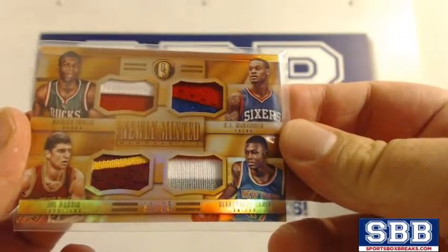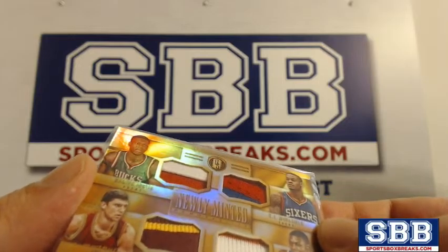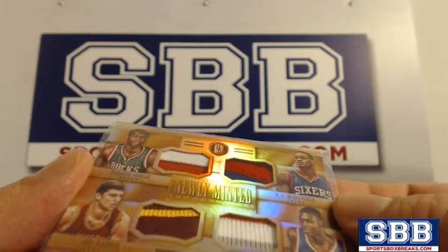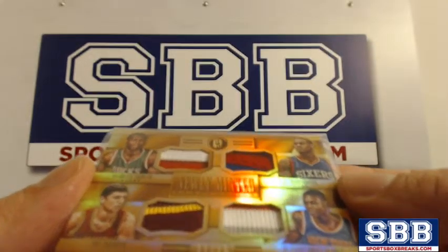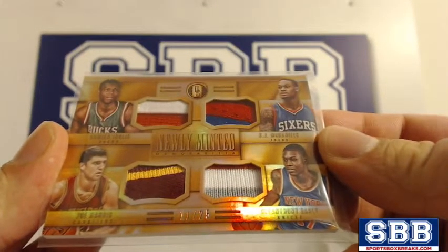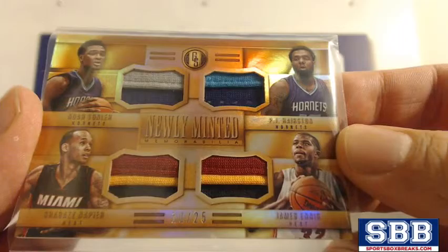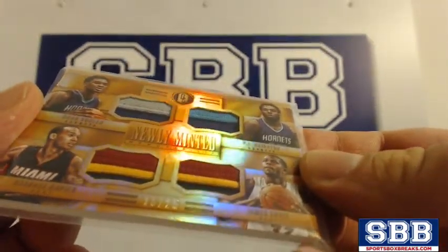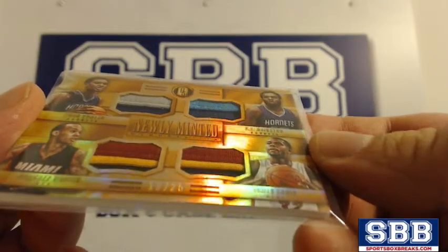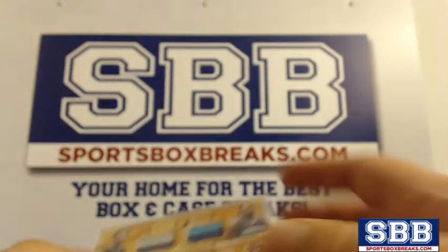The first card covers the Bucks, the Sixers, the Cavs, and the Knicks. Bucks has Damian Inglis, we got KJ McDaniels, we got Joe Harris, and we got Cleanthony Early — that's number 25. The second card is a dual Hornets-Heat card with Noah Vonleh, PJ Harrison, Shabazz Napier, and James Ennis. Those patches are numbered to 25.